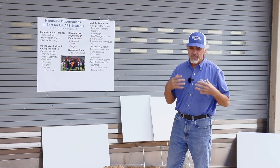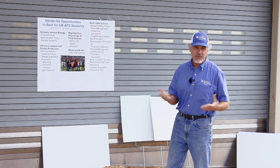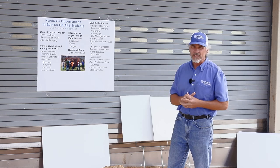Dr. Coffey was willing to work with us and purchased some steers. We wanted to do a backgrounding project, so he allowed us to purchase feeder calves at the market and bring them in. They come in at the beginning of the semester, we feed them all the way through, do all the processing, use an electronic ear tag system — the Cow Manager system — to keep all the data on them, and go through the implanting process.